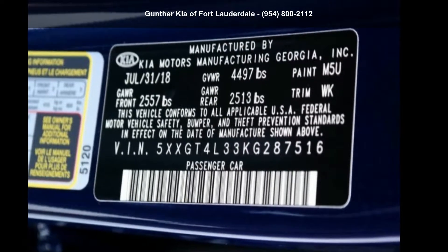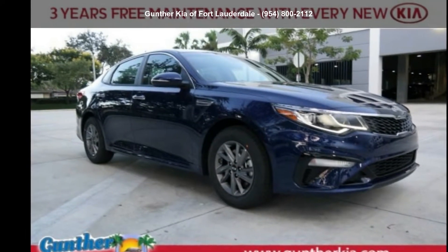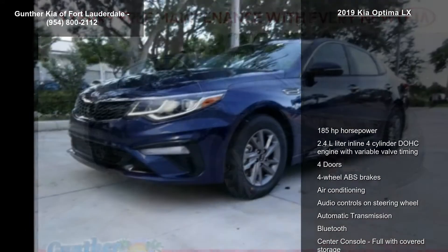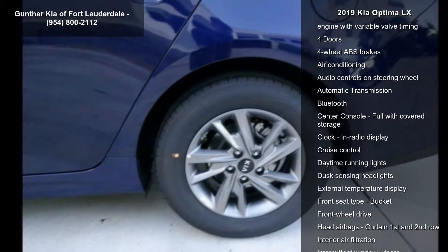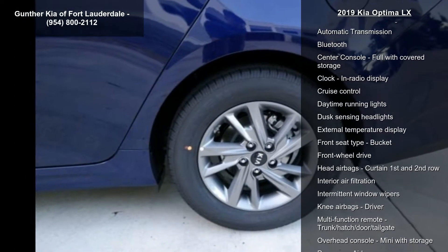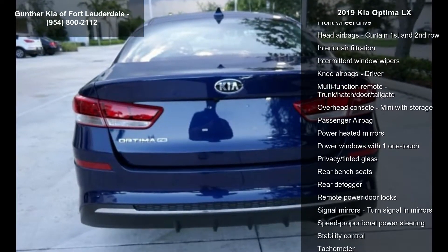Step into the Kia 2019 Optima LX. If you are looking for a first-rate auto, this one could be yours today. Enjoy these notable features: 185 horsepower, 2.4L in-line 4-cylinder DOHC engine with variable valve timing.